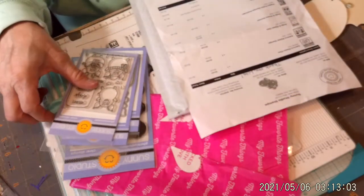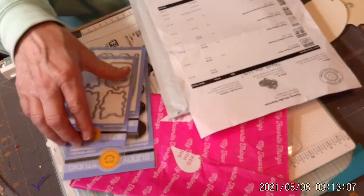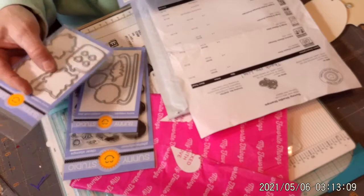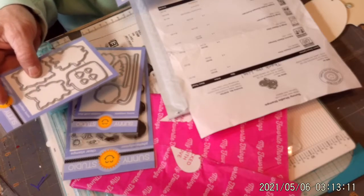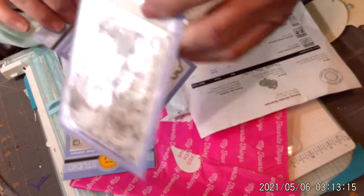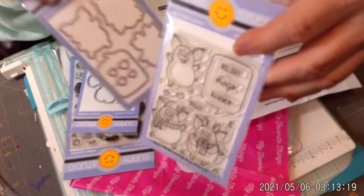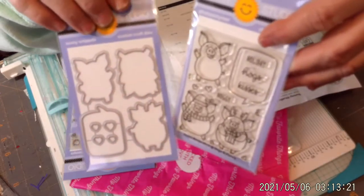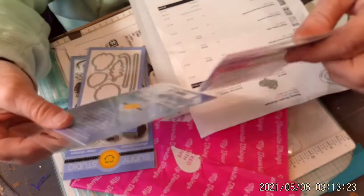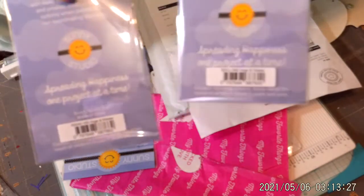The next one was Hogs and Kisses Stamp and Die. For the die for the hogs I paid $7.99. The Hogs and Kisses stamps I paid $6. This is the stamp. This is the die set that goes with it. When I do them I will let you see the product codes.